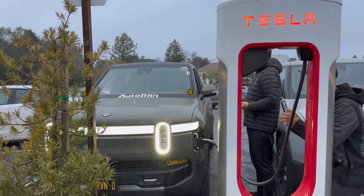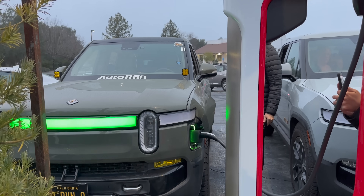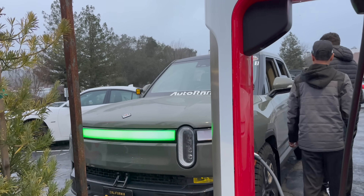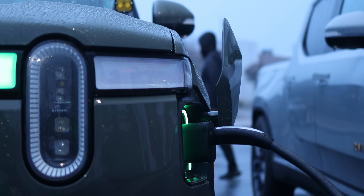Let's see just how fast the charging speeds are that we're going to get on this Rivian. One thing to note, even for non-Tesla EVs, is that idle fees do apply at superchargers. So make sure you're monitoring and you unplug on time — otherwise, expect a high bill.